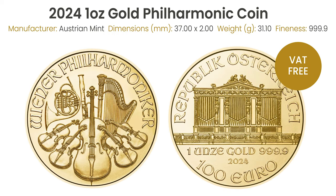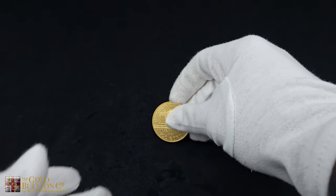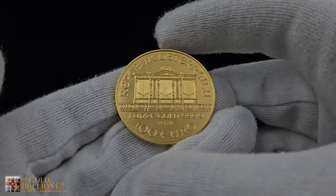Measuring 37mm in diameter and 2mm in thickness, this coin is both elegant and substantial. This stunning gold coin is one of the most popular bullion coins worldwide, known for its beautiful design depicting the pipe organ from the renowned Musikverein Concert Hall in Vienna, Austria.